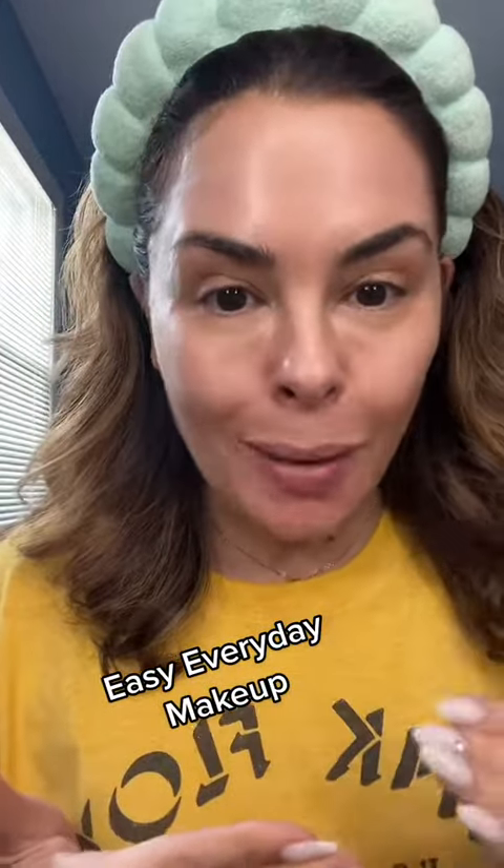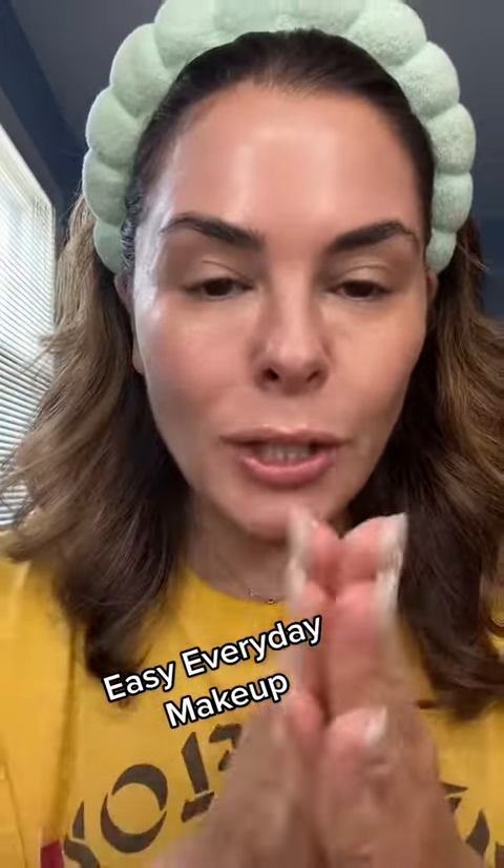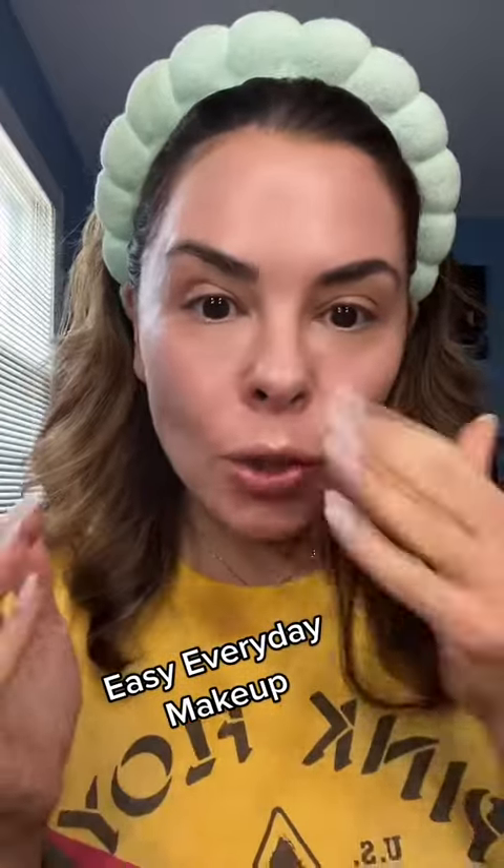Here's the thing about your everyday makeup routine: every step should do something really impactful, really quickly. So let's go. Start with a moisturizer and primer in one that can give the skin a glow — you get two things at once, so we can keep moving.